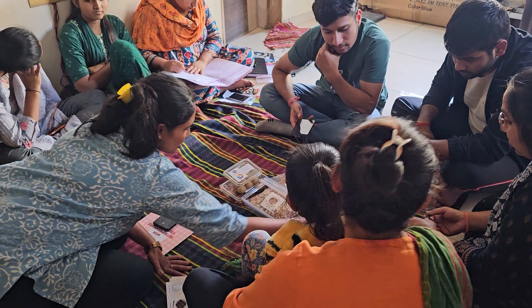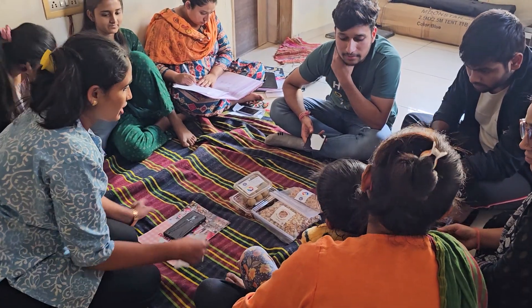The iterative design thinking process begins with deeply understanding and empathizing with the women entrepreneurs who make a business out of creating nutritious snacks for their communities. They are called Nutrepreneurs.